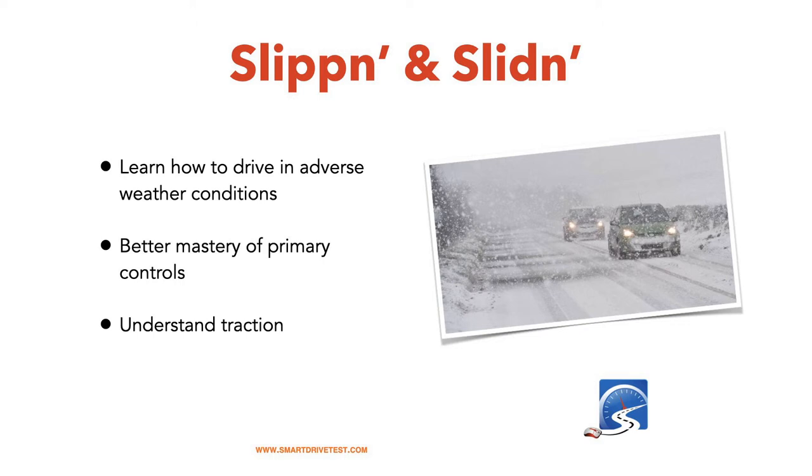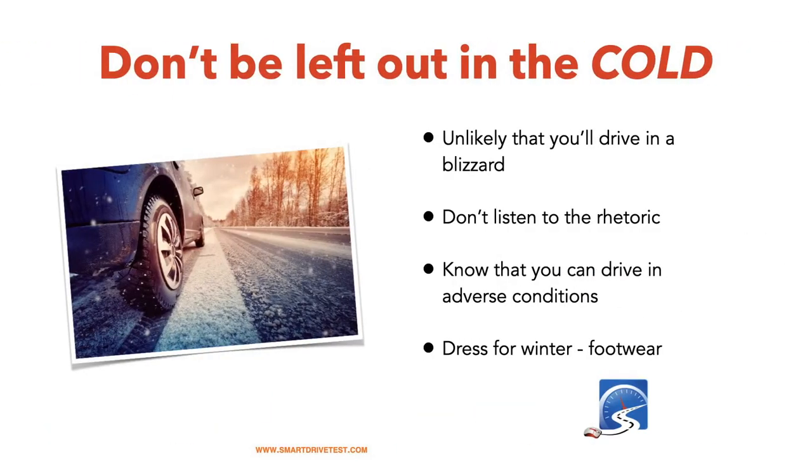Slipping and sliding — learn how to drive in adverse weather conditions, better mastery of the primary controls. You're going to know what the vehicle does when it oversteers, when the back end starts to come around, or understeers, when you turn the steering wheel and nothing happens. One of the biggest mistakes I see people make in the wintertime is trying to brake when the steering wheel is turned. The vehicle will not brake and turn at the same time in the wintertime — those two things have to be separate actions.